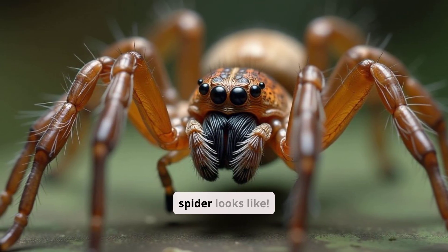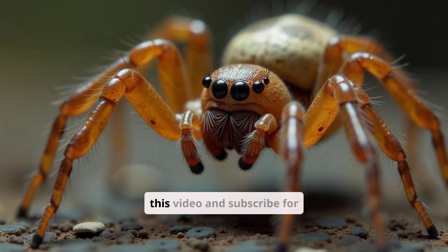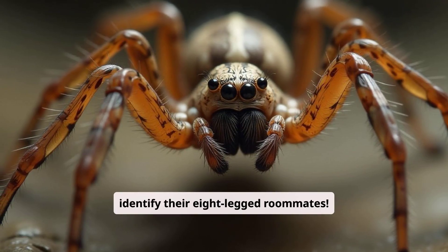Now you know what a house spider looks like. Want to learn more about identifying common household pests? Like this video and subscribe for more informative content. Share this video with your friends to help them identify their eight-legged roommates.